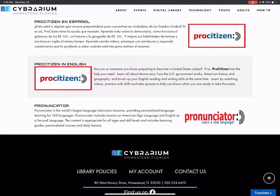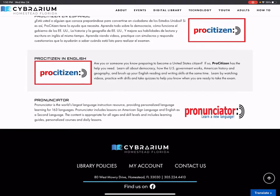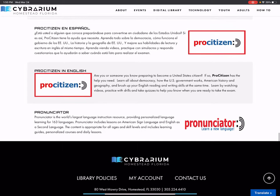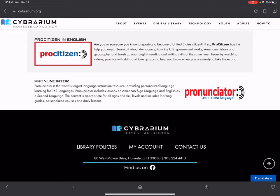Pro Citizen is another resource we have here, and it comes in Spanish and English. So if you speak Spanish, you can use Pro Citizen en Español, or use it in English, to prepare to become a United States citizen. This is specifically an app that helps you prepare for that exam.